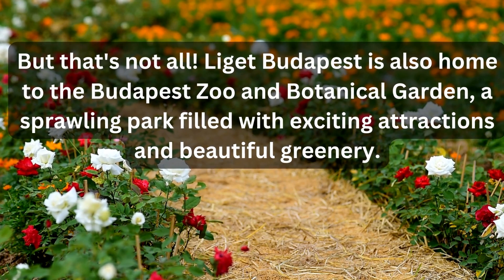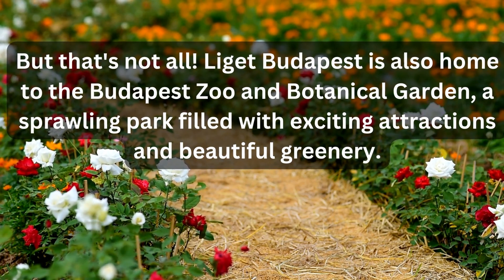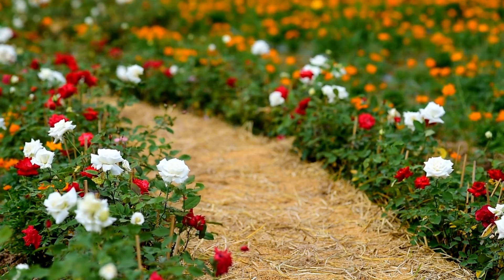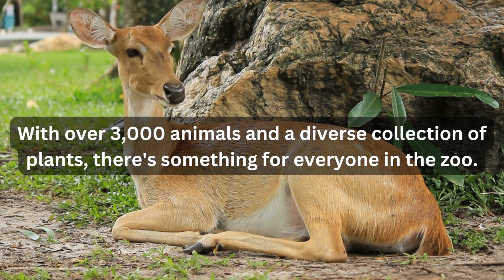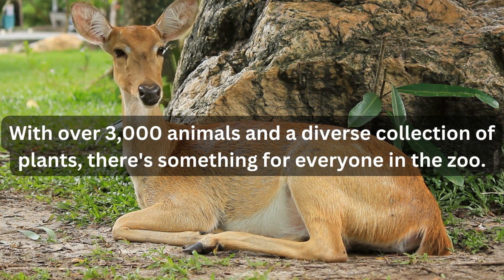But that's not all. Liget Budapest is also home to the Budapest Zoo and Botanical Garden, a sprawling park filled with exciting attractions and beautiful greenery. With over 3,000 animals and a diverse collection of plants, there's something for everyone in the zoo.